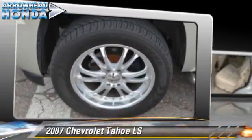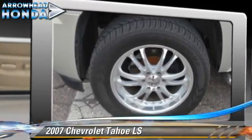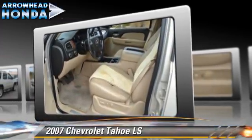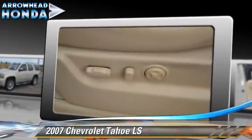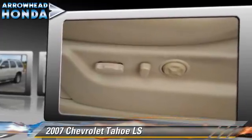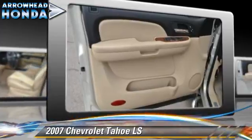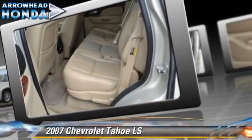The 2007 Chevrolet Tahoe LS, powered by a 5.3 liter V8 engine, with a 4-speed automatic transmission with overdrive. This vehicle gets up to 15 miles per gallon. This Chevrolet features dual front airbags, a CD player, and four-wheel drive.